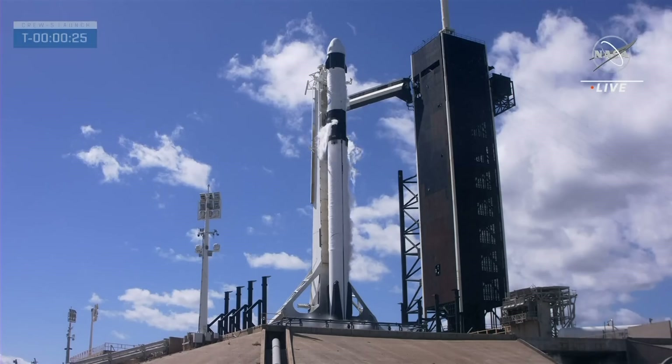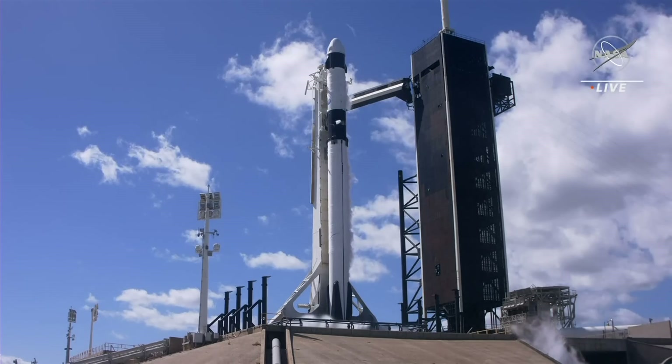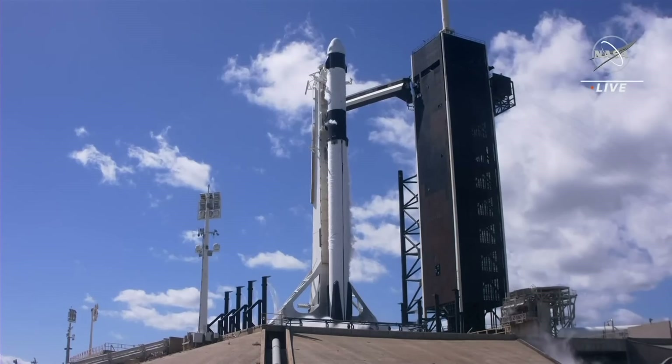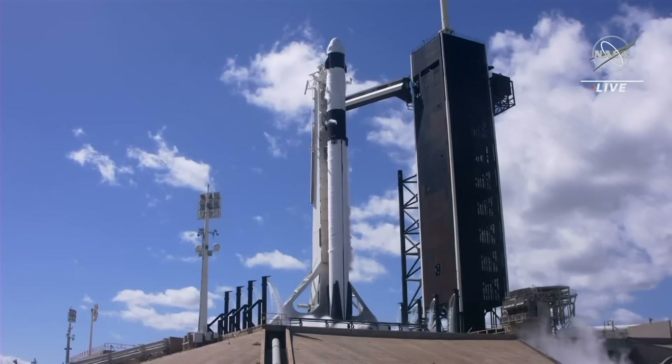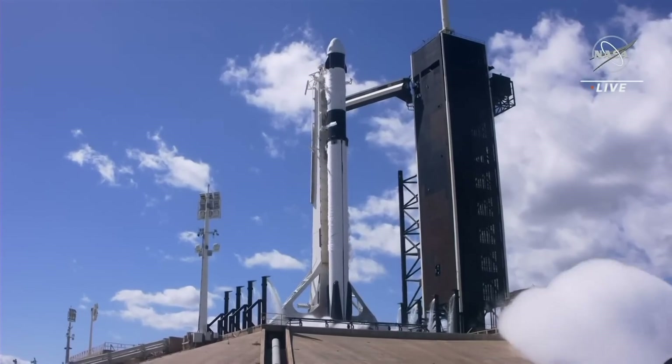30 seconds until liftoff. T-15. 10, 9, 8, 7, 6, 5, 4, 3, 2, 1.